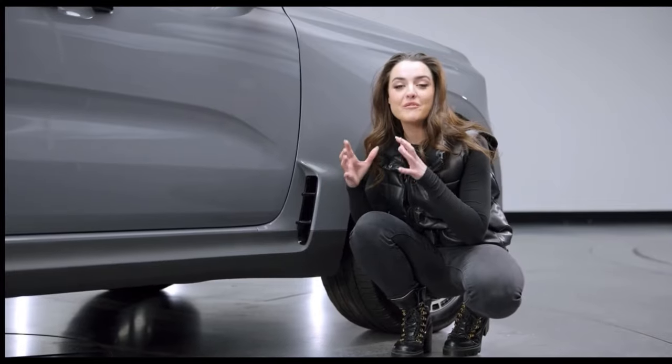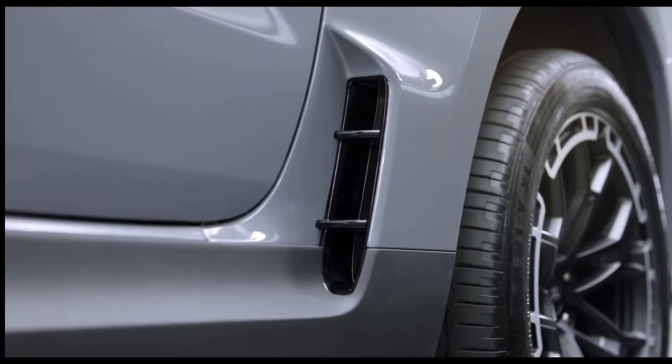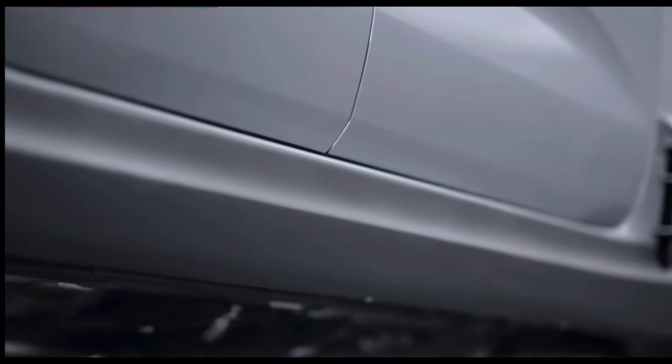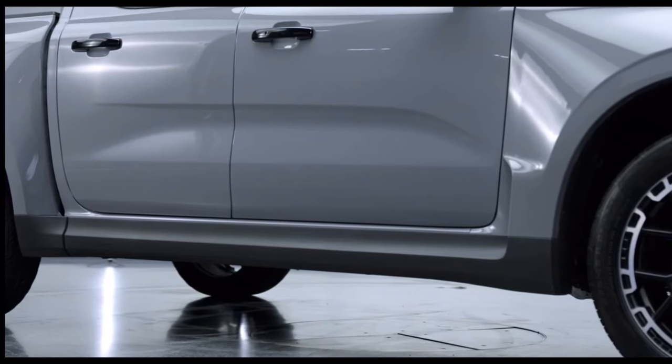Taking inspiration from Ford's WRC rally car, these front arch vents really add to the overall stance. Along the bottom of the truck there is this sculpted side skirt which adds to the overall road presence.